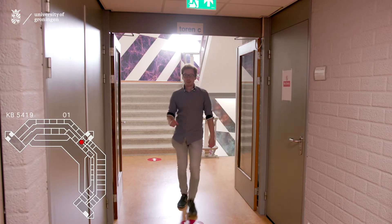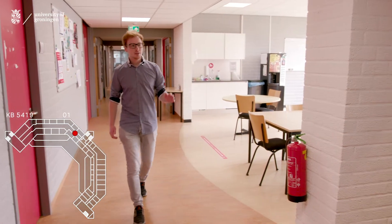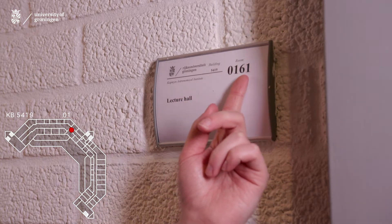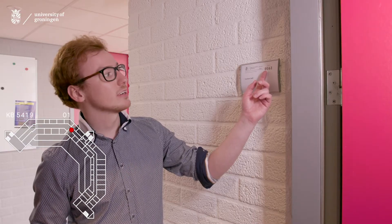On the first floor, you go to the right. Next to the coffee corner and the terrace, we have a lecture hall. This one is numbered 54190161 — this is the building number, the floor number, and the room number. So this is room 61 on the first floor, or for you Americans out there, the second floor.